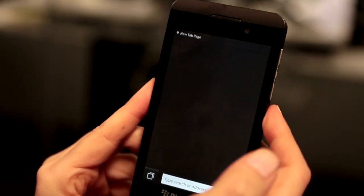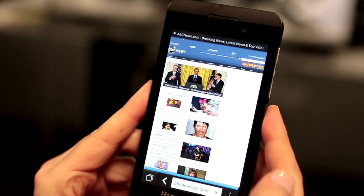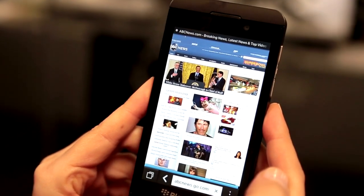You know how the browser on the old BlackBerry was pretty much a joke? It's much, much faster on the Z10. In fact, it's just as fast as the iPhone or even an Android phone.